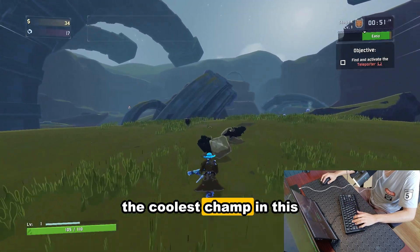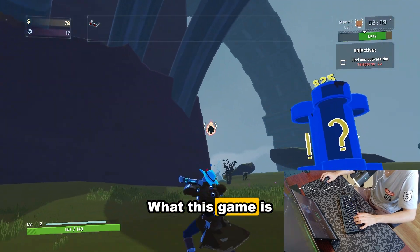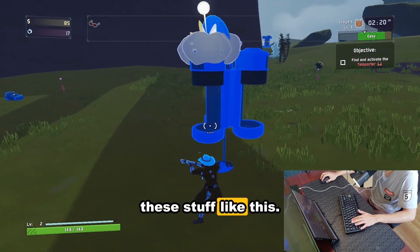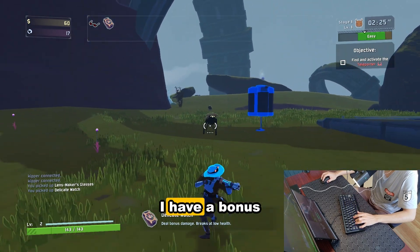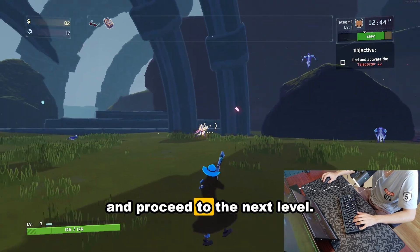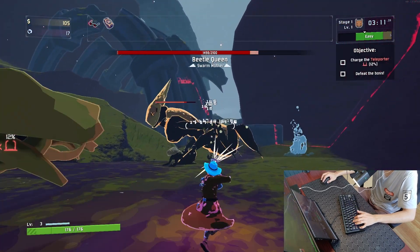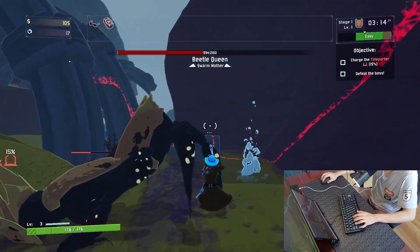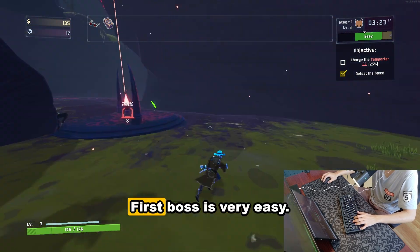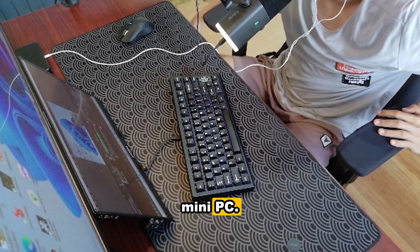Risk of Rain 2. I'm using the coolest character in this game. If you want to play Risk of Rain 2 on a mini PC, you can absolutely do it on the IT-15. The game is all about going through rounds of levels, buying items, and fighting bosses. The first boss is very easy. Risk of Rain 2 is very playable and enjoyable on this mini PC.